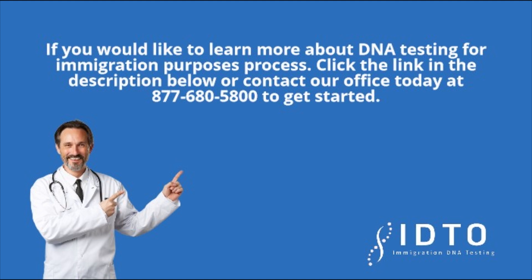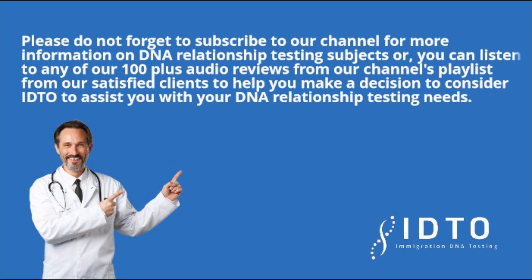If you would like to learn more about the DNA testing for immigration purposes process, click the link in the description below or contact our office today at 877-680-5800 to get started. Please do not forget to subscribe to our channel for more information on DNA relationship testing subjects, or you can listen to any of our 100 plus audio reviews from our channel's playlist from our satisfied clients to help you make a decision to consider IDTO to assist you with your DNA relationship testing needs.